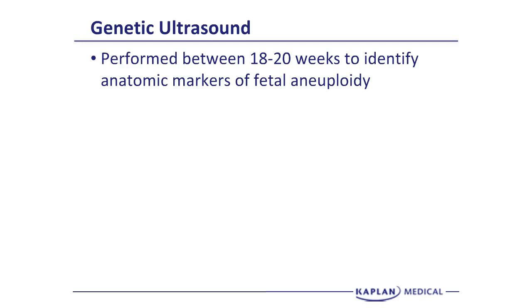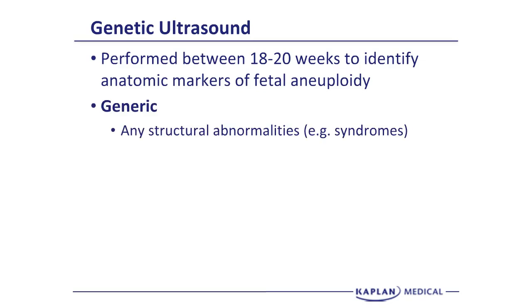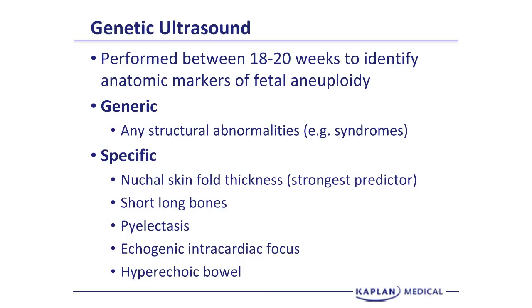For example, at age 35 the likelihood of Down syndrome is 1 in 300. With a normal ultrasound, it would be 1 in 600. The generic things we look for are any structural abnormalities or evidence of syndromes. The specific genetic markers for aneuploidy include nuchal skinfold thickness at the junction of the neck, thorax, and head, as well as shortened long bones — specifically the humerus and femur.